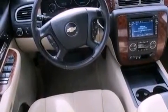Also included are leather seats, an illuminated driver's side vanity mirror, fog lamps, OnStar, a lift assist tailgate, and this vehicle has fewer than 42,000 miles on the odometer.